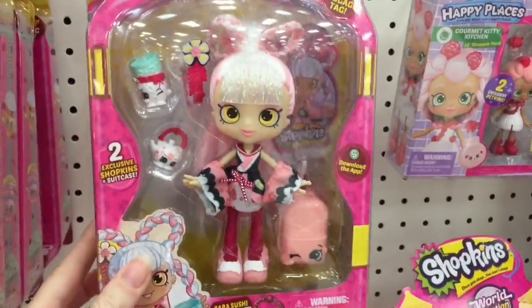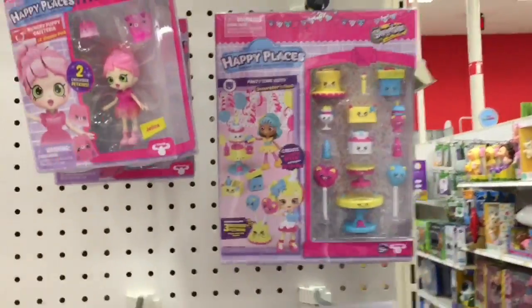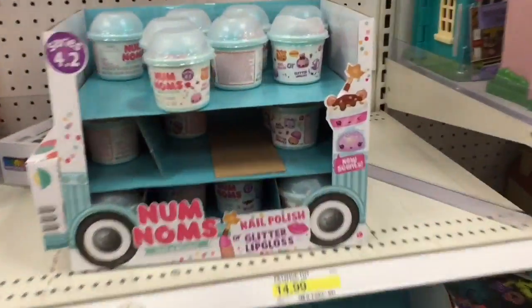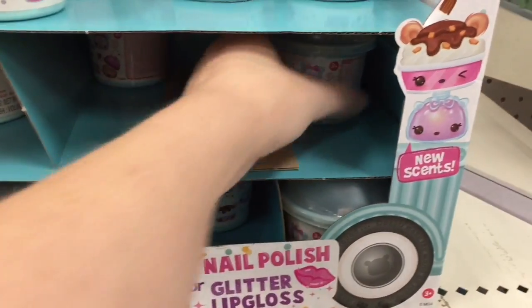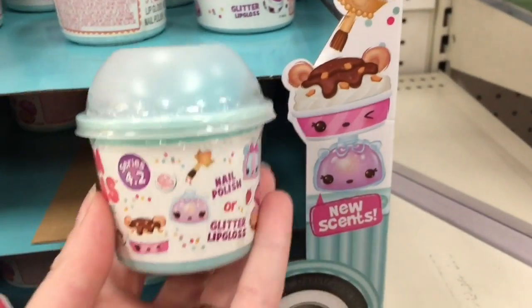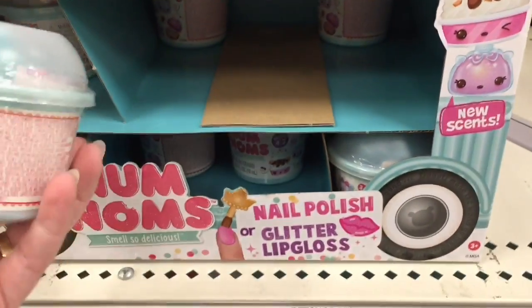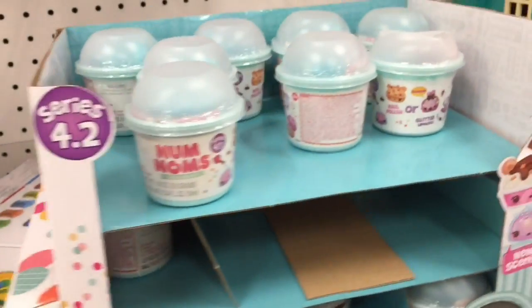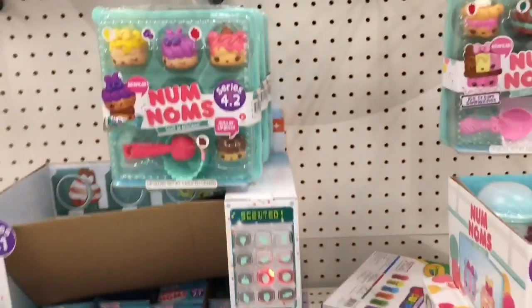Of course, Sarah Sushi is beautiful. They have some of the other Happy Places welcome packs, and then Target has some of the new Series 4.2 Num Noms. One of you pointed out that I missed it on my last toy hunt — but here they are, yay! It looks the same, just says 4.2 — a couple different characters on the front, the fancy cakes driving the truck. That is super cute and adorable.